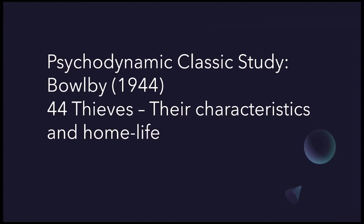Hi, my name is Chloe and this video is going to be for EDUQAS A-level psychology. I'm going to be discussing Bowlby's 44 Thieves, which is the classic study for the psychodynamic approach. I'll be going through the methodology, procedures, findings and conclusions of the study.